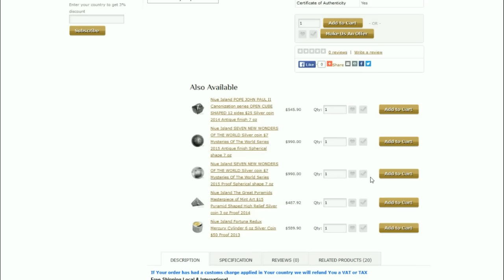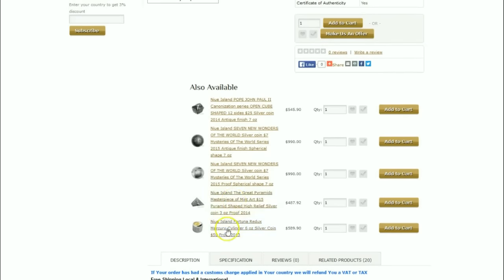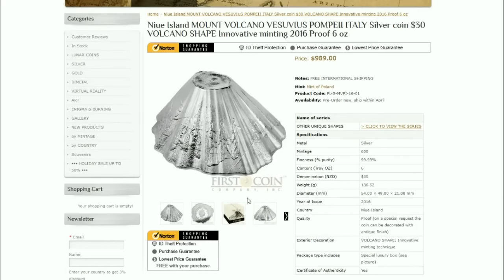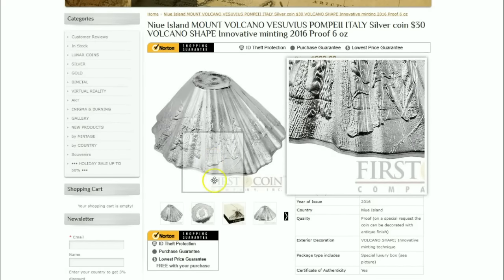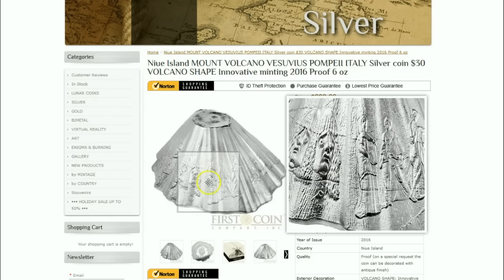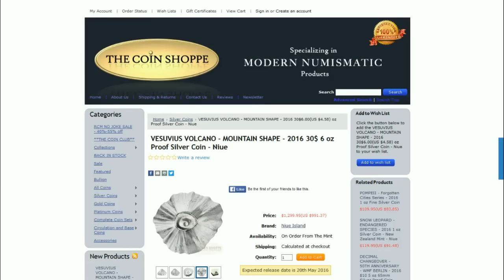So other mints around the world do these coins and different designs for different reasons, and they can do them on a whim or however they choose. One such mint is the Mint of Poland, and as you can see from these listings from First Coin Company, we have a cylinder, a pyramid, spheres, a 12-sided coin, and now a volcano-shaped coin. All of these pieces are struck, and for $989 you can get this piece — quite interesting.